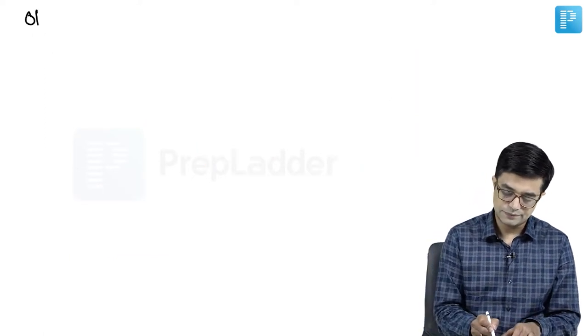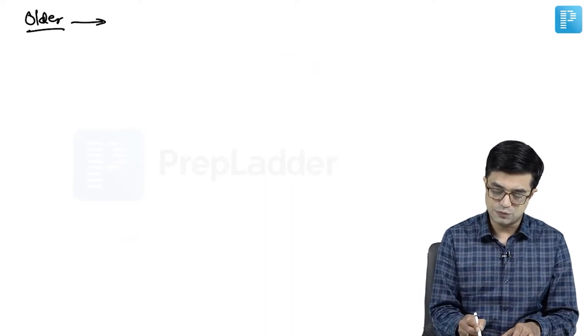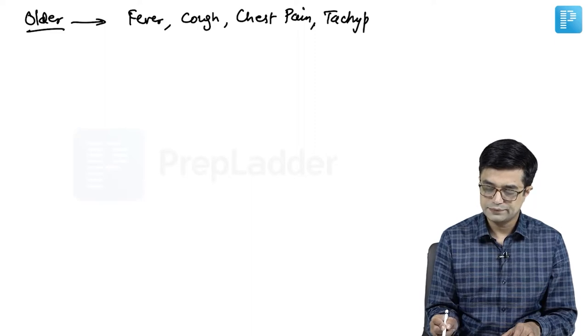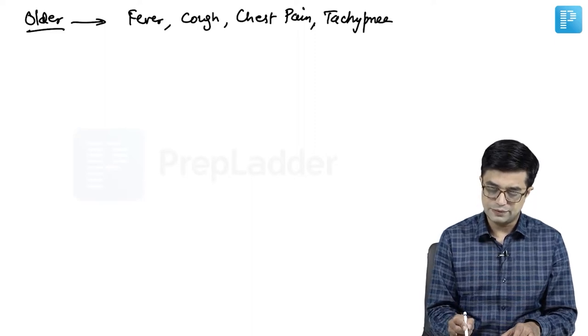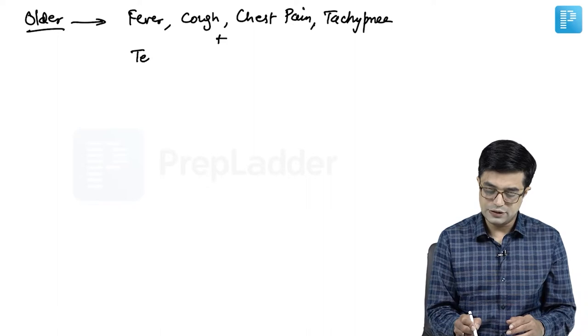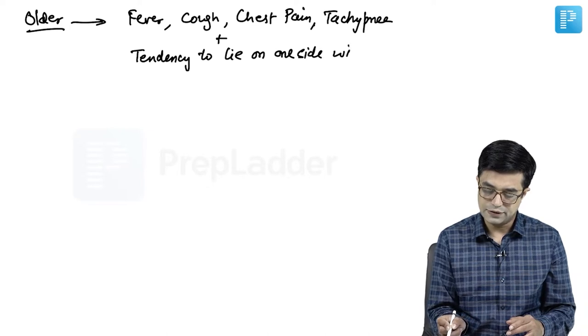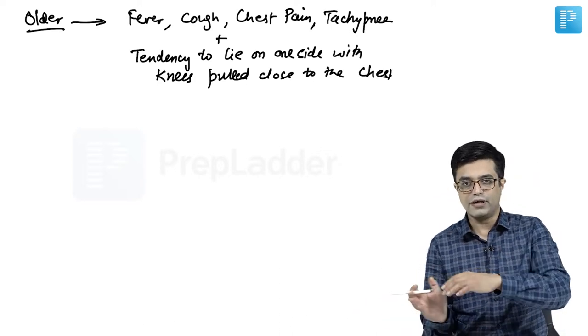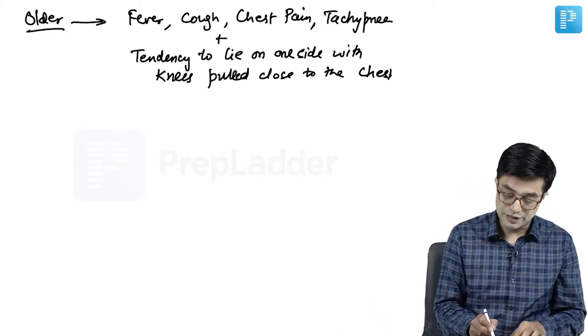In older children, you will find the usual features of pneumonia: fever, cough, chest pain, and tachypnea. These children, if it is a unilateral pneumonia, will tend to lie on one side with knees pulled close to the chest — almost a semi-fetal position. Even older children can have abdominal symptoms.